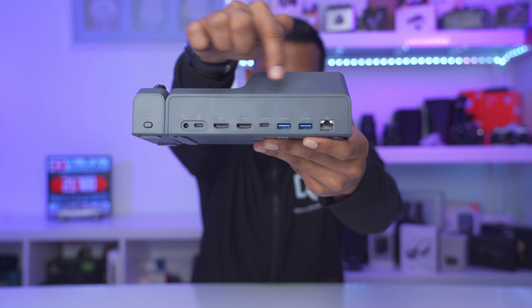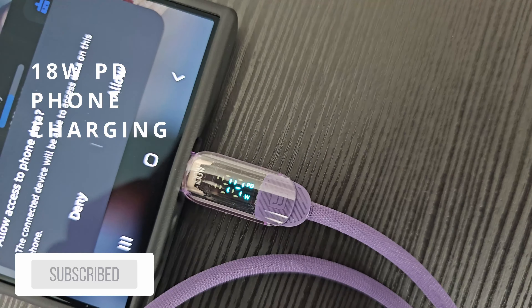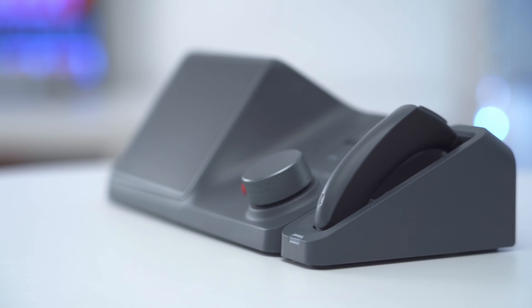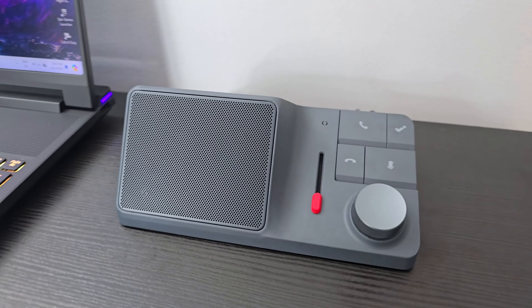On top of that, we also have a rich port selection at the back which includes two HDMI ports capable of 4K video at 60Hz. There's up to 100 watts of power delivery for your laptop and 18 watts for your phone. There's also a built-in micro SD and standard SD card slot, a built-in ethernet port, and local storage. There's a lot to talk about with this unit, so a big thanks to HiDock for sending this out for review — let's take a closer look and see if this deserves a place on your desk.